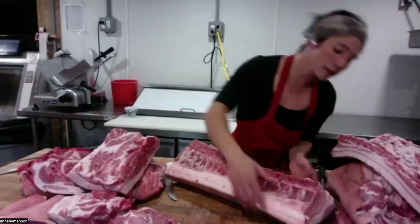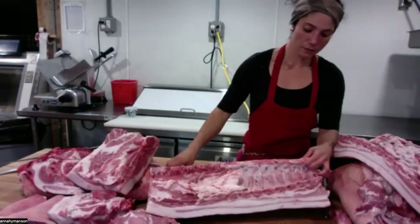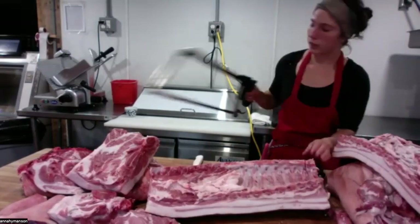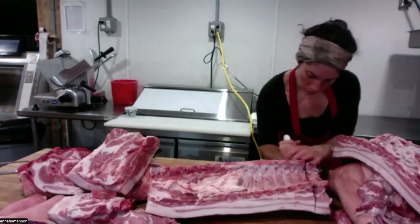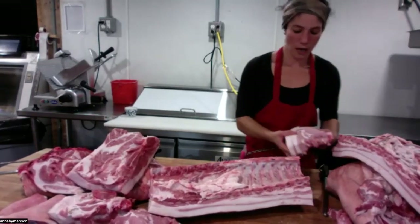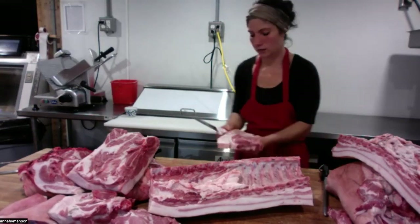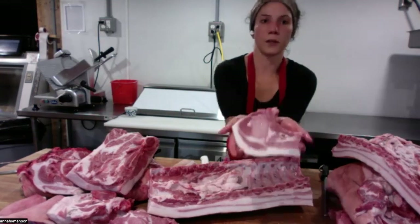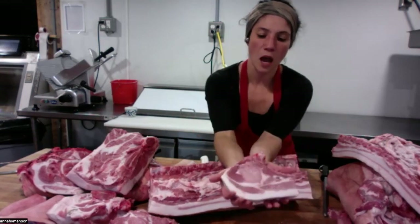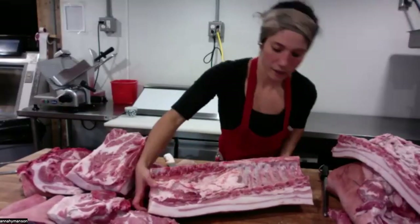Now we have our loin — this is where we get our bone-in pork chops. I'll saw between two of the vertebrae and then cut between them, take some fat off and the skin, and there's your beautiful pork chop. I like to keep pork chops pretty simple — just salt and pepper, about five or six minutes on a pan, with a little salsa verde, some potatoes, and a salad, and dinner's done.